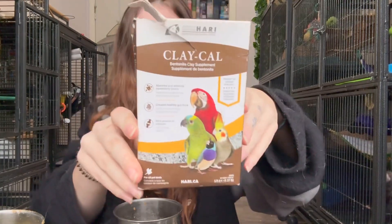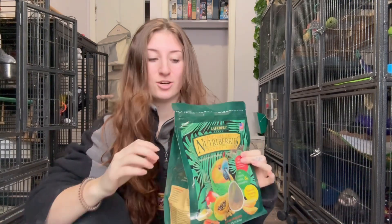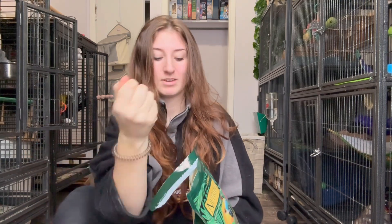I also give them some clay — parrots in the wild eat some clay and there are a bunch of benefits to it, though I'm not adding it today. I stir everything together to get them to eat it all. Penny's pretty good and loves her food; Coco likes to eat 80% and throw 20% on the ground. For treats there are seeds, nuts, fruits, and I find these Nutriberries are a massive hit — they're almost gone. They love them and they're pretty good for them.